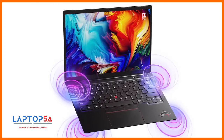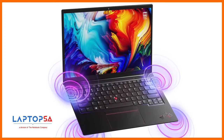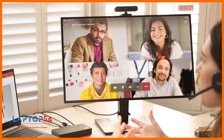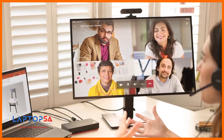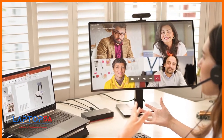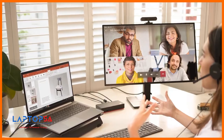Dolby Voice is designed to reproduce exceptionally clear audio so participants can hear and be heard. By optimizing the performance of the speakers and microphones, Dolby Voice can intelligently adjust audio on the fly for a better conferencing experience. All in all, our newly redesigned X1 Carbon and X1 Yoga take mobile computing to a new level, incrementally enhancing tried and tested features and introducing new ones to make sure we can all thrive through 2021.